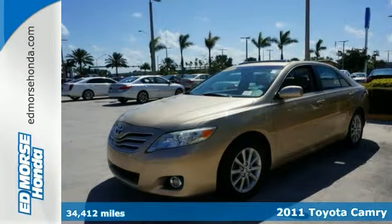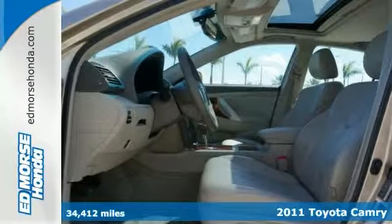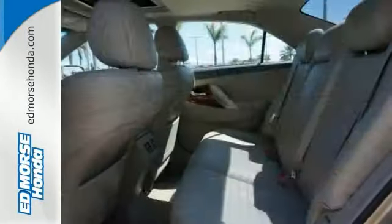Here's a 2011 Toyota Camry. Stylish and safe, this gorgeous sedan offers standard amenities like a tilt and telescopic steering wheel, power mirrors, a tire pressure monitor, four-wheel anti-lock brakes, stability and traction control, and McPherson strut front and rear suspension.